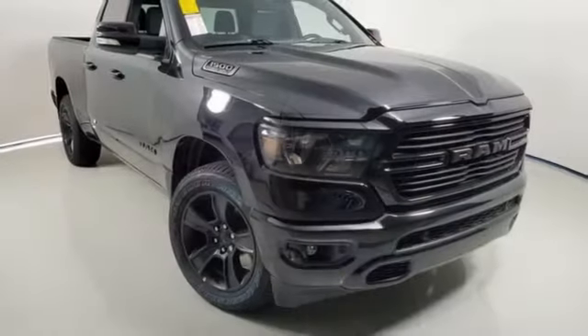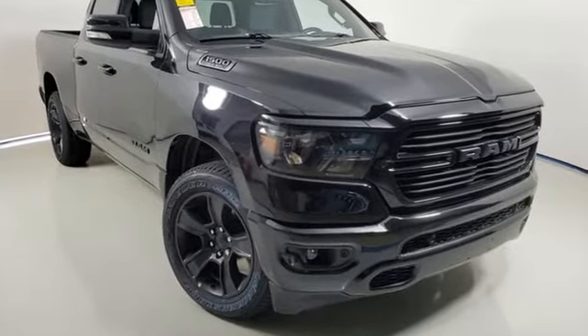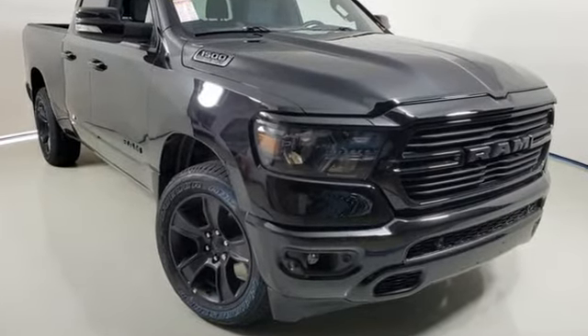When you need to grab life by the horns, you need a Ram. See it for yourself when you take it for a test drive.